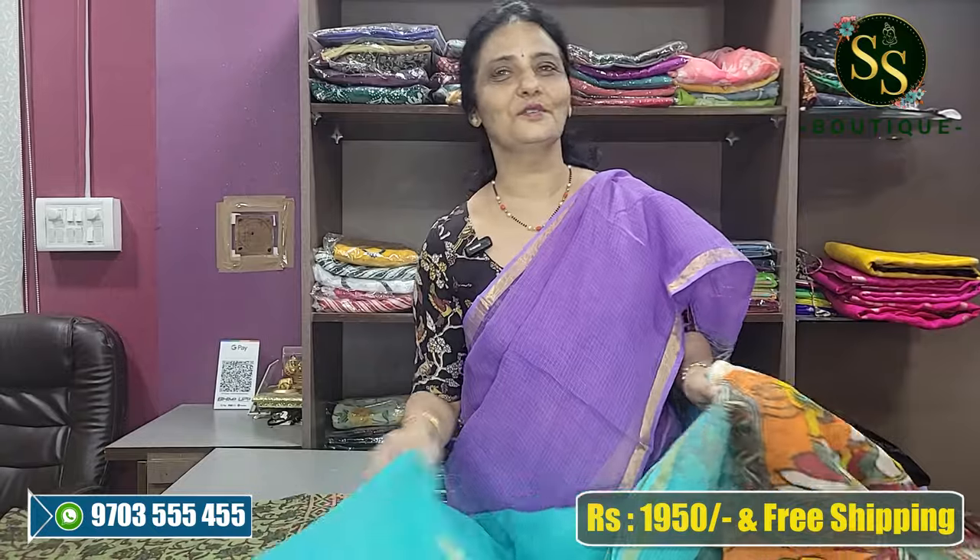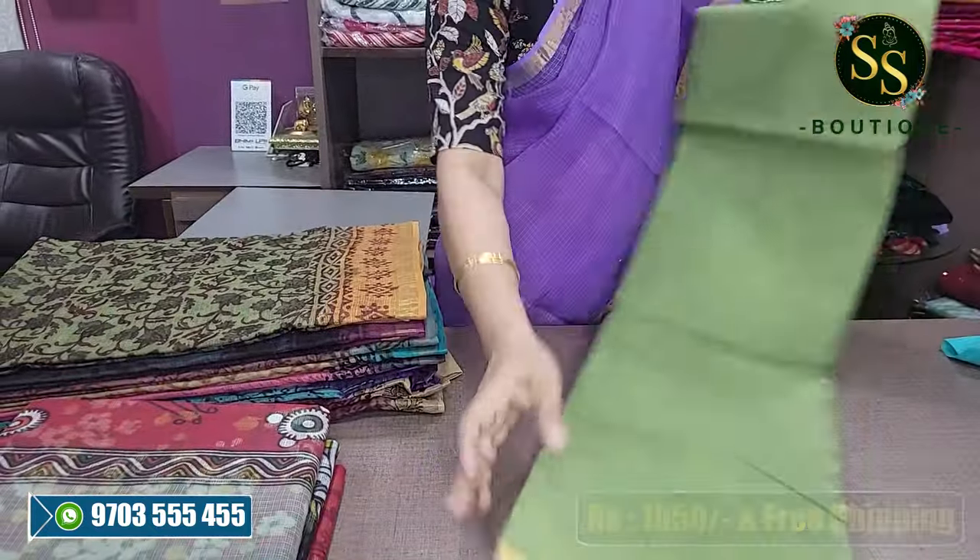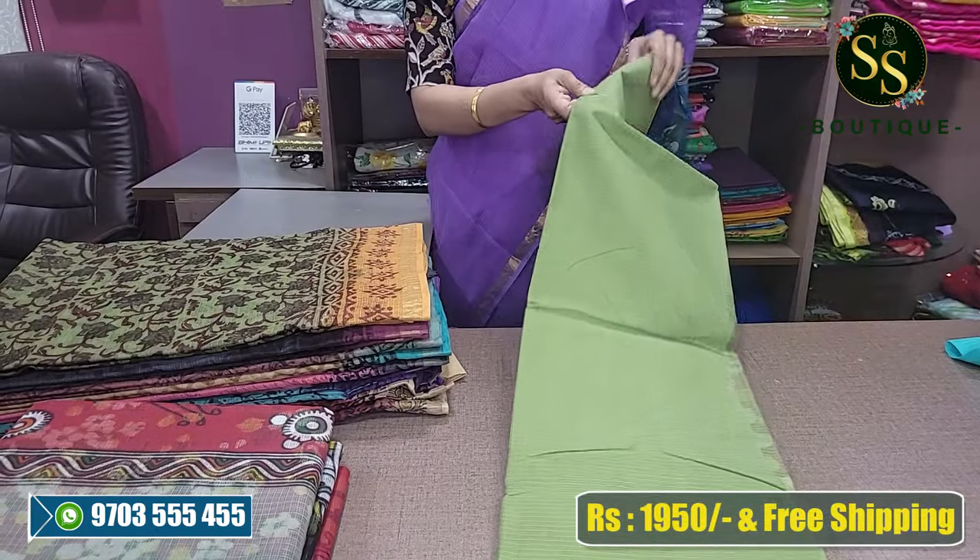The next color is sea green and a light shade of green — a very light shade of green.